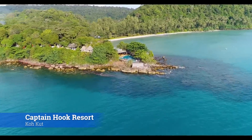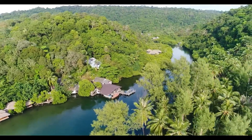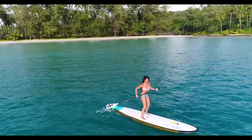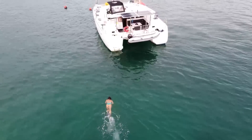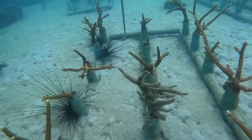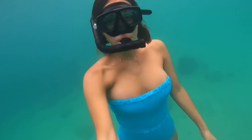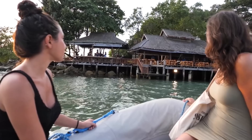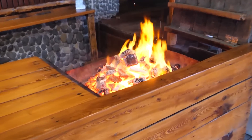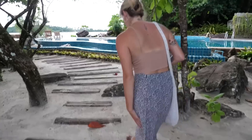A great place on Ko Kut to stay or have a meal is the Captain Hook Resort. Located at the mouth of a river, it's a beautiful spot. When the conditions are relatively calm, it's a great place to paddleboard up the river. The snorkeling is not bad either — you can dive down and check out the coral nursery that's been planted down below. After a day on the water, dinghy into the resort to cool off with a nice beverage. It's an idyllic spot and the food is pretty good too. It's a great spot to spend the evening.